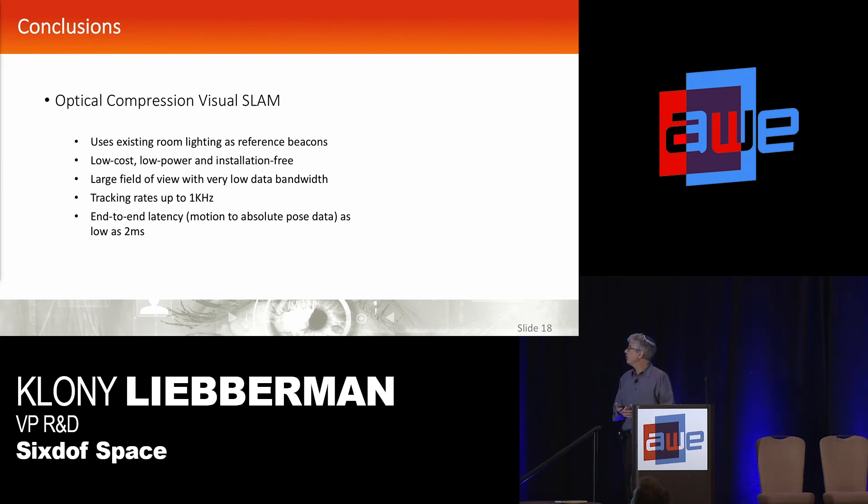To conclude: we're doing an optically compressed SLAM which leverages existing room lights as beacons, so there's no need for any installation. It's low cost, very low power requirements, and installation-free. We have a very large field of view while maintaining a very low data bandwidth, so we can track up to a kilohertz. That translates into total end-to-end latencies as low as two milliseconds — one millisecond to acquire the image frame and one millisecond to do the processing and output live position data. Thank you very much.